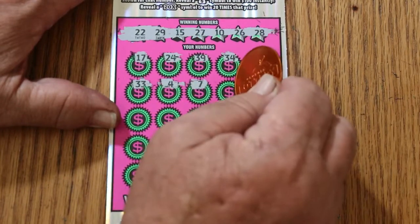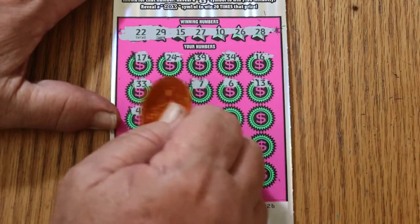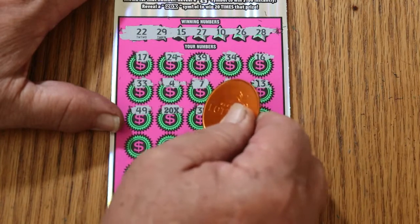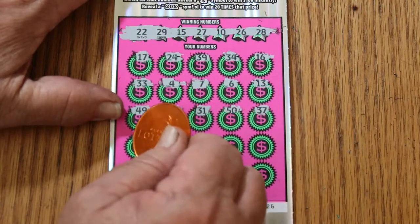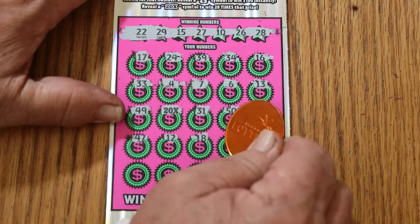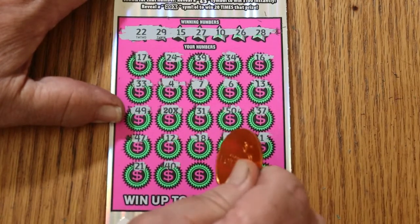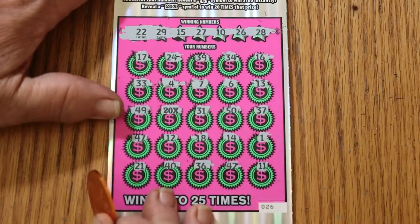We've got no singles. 7, no help. Number 6, no good. 13, no. 49, nope. And there's the 20x right off the bat, so we start with a win — but will it be anything other than a dollar under there? 31, the big 50. 37, 47, 12, 18, 14, numero uno — 1, for those that don't speak Spanish. 21, 40, 36, 42, and 11. So just the 20x.